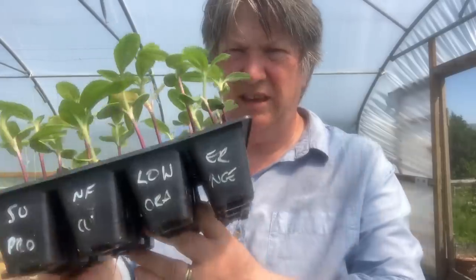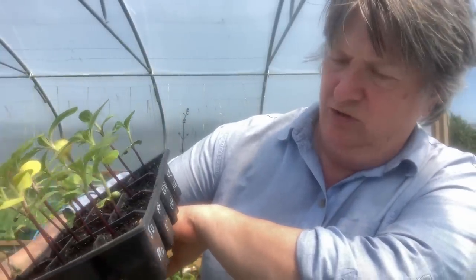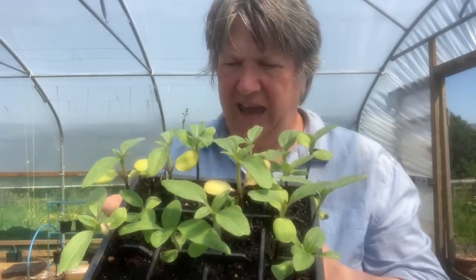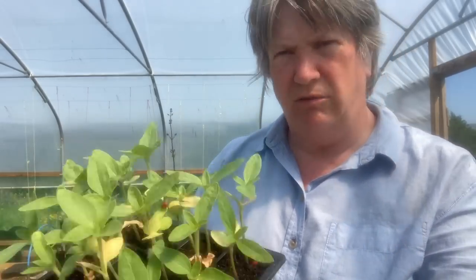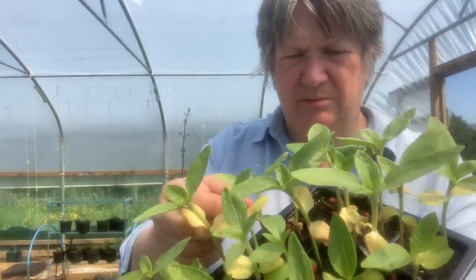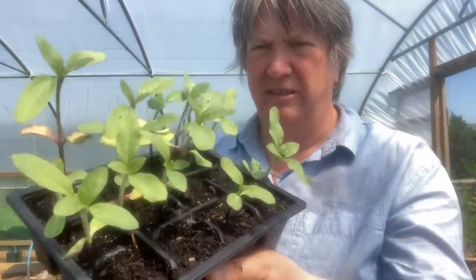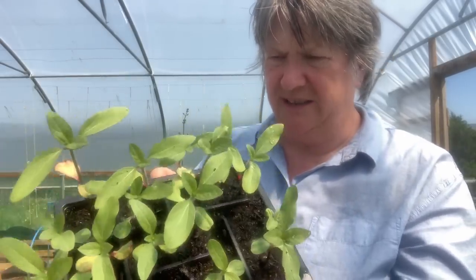The next one is a sunflower called Pro Cut Orange — they get to about two to three feet high and are multi-headed. I really like them, I grew them last year and loved them. Then two more types of sunflowers: this one is Sun Rich Gold — you can see some of the leaves are yellowing, they're very definitely ready to go out — and this one is called Buttercream. This one actually hasn't grown nearly as well as the others.